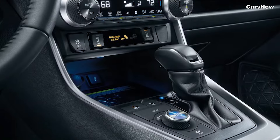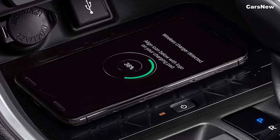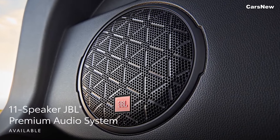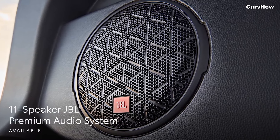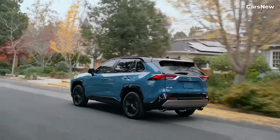A digital instrument cluster provides all essential driving information at a glance. Additional interior amenities include a wireless charging pad, multiple USB ports, a premium JBL audio system, and an available panoramic sunroof, enhancing the overall driving experience.